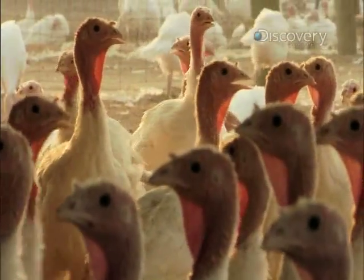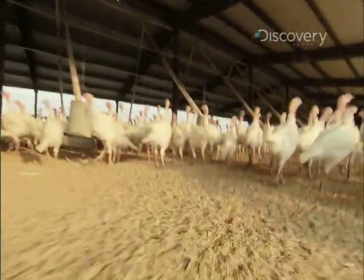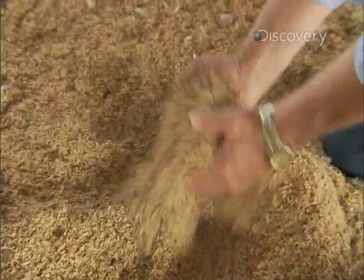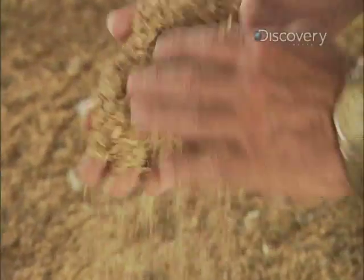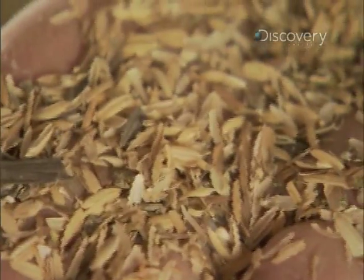Mary's turkeys are a bit pampered, right down to their bedding. Instead of the more common wood chips, they use rice hulls — the outside of the rice. Rice hulls are soft, don't absorb much moisture, and allow moisture to pass through, keeping things nice and dry for the birds.